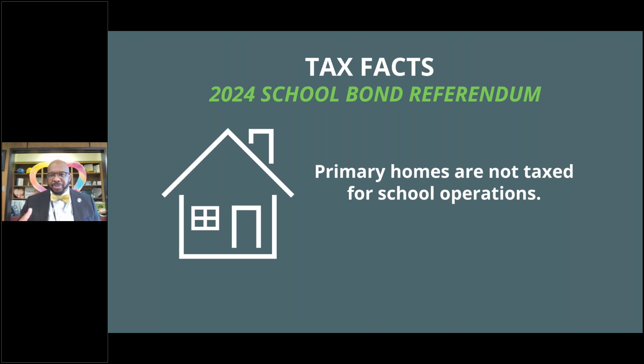A lot of times when you meet with people in the community, they talk about pre-2006 tax structures, where their primary home — their 4% assessed property — was paying for teachers, staff, supplies, operational needs, equipment and rehab. With the passage of Act 388, that moved so that more of that share would come from the state or sales tax.